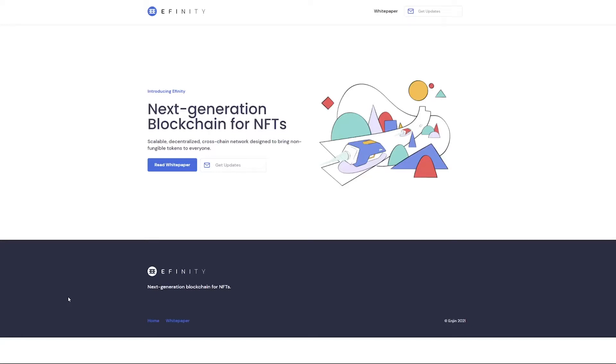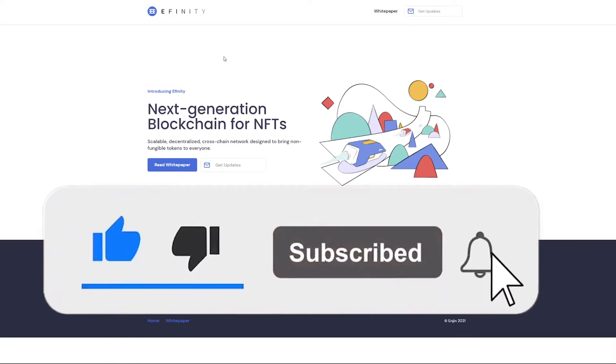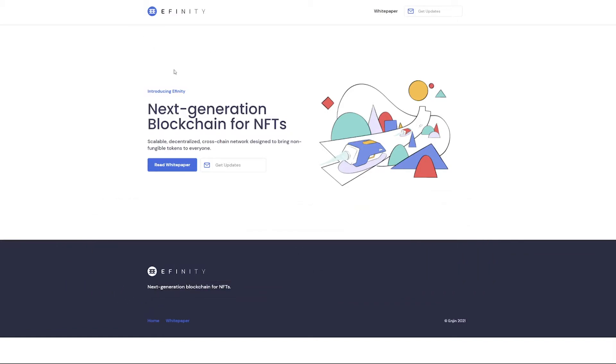Hello everyone and welcome into today's video where we are going to be checking out the Affinity blockchain for NFTs, made by Enjin, which we've covered in the past few videos. This is the new edition which will be added sometime this year. We are going to go for an overview of this blockchain and also check out the price charts at the end. If you could smash the like button to help with the YouTube algorithm, thank you for doing so.